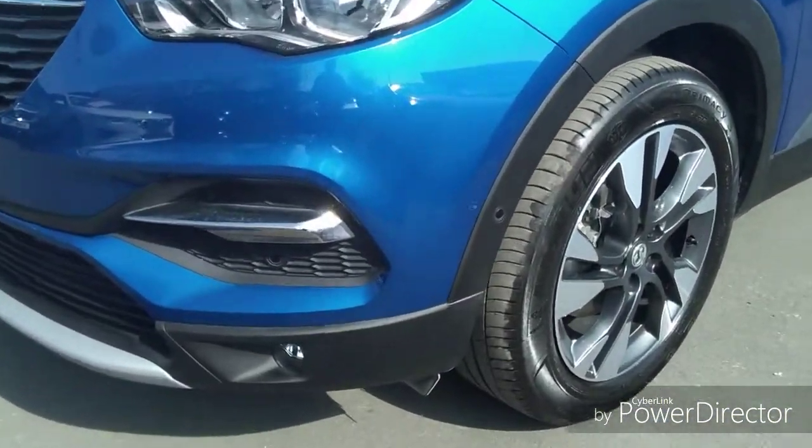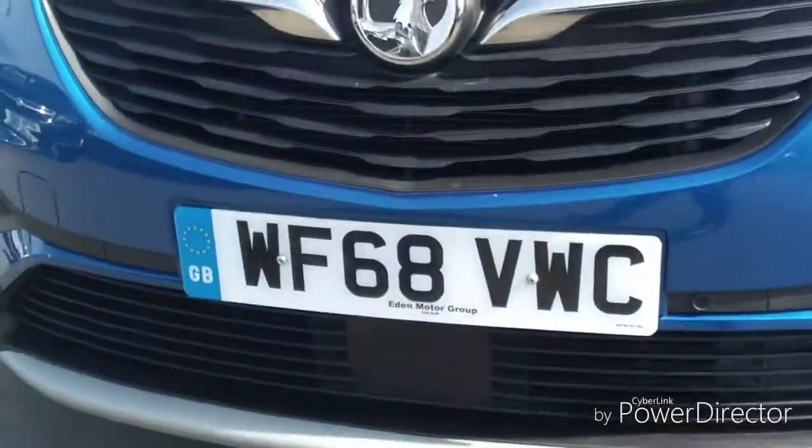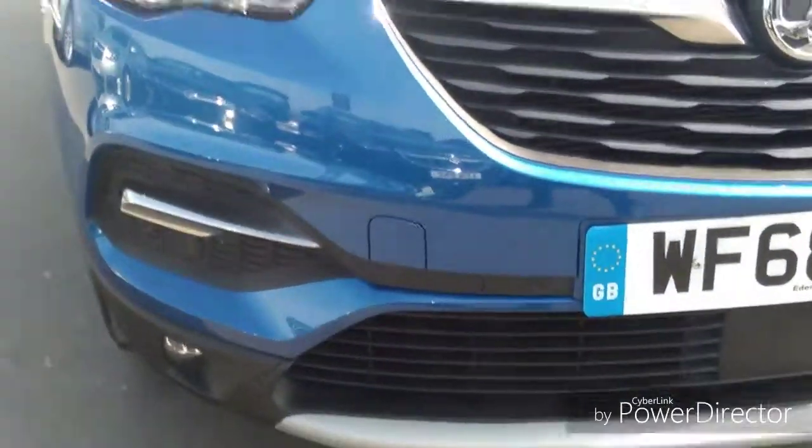We also have parking sensors on the front bumper as well as the rear one for your added safety when manoeuvring too.